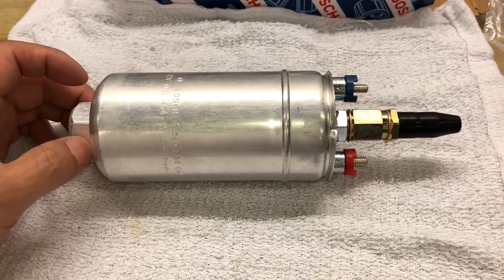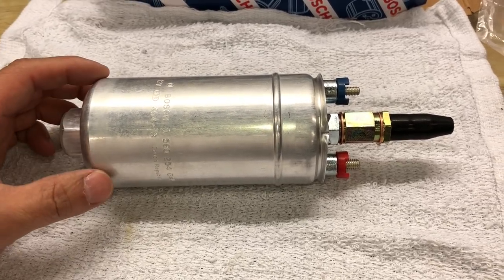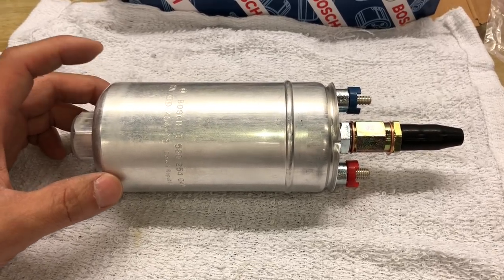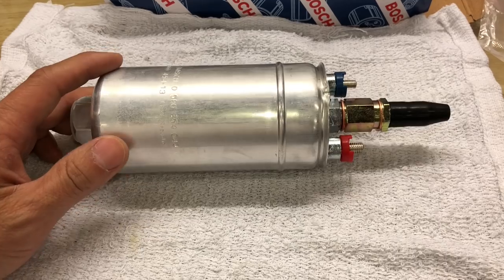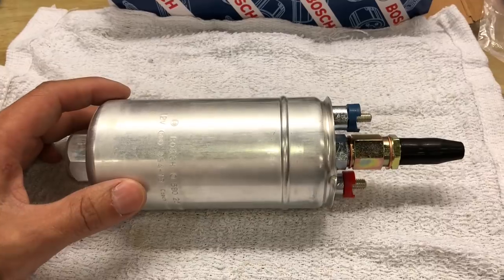The seller on eBay was very careful not to use the words 'genuine Bosch pump.' They put up photos and say they're doing the best they can and are happy to take more photos — essentially a buyer-beware situation. But they definitely do claim this is a Bosch 044 unit.